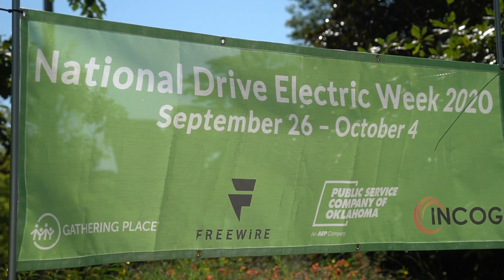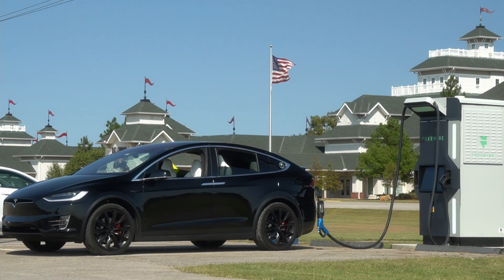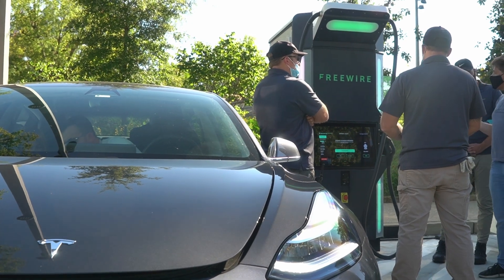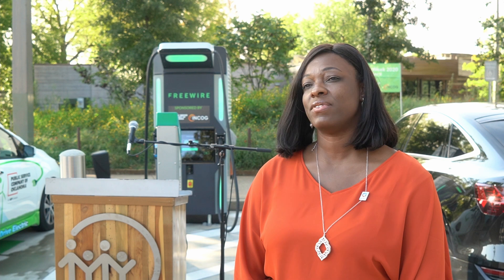A lot of what we hear is that there's range anxiety — folks are used to being able to see a gas station on every corner. With EVs, the more that we can get infrastructure out, like the fast charging that we have here today, the more we're going to have folks that adopt EVs and help with sustainability goals. And that'll be a very positive outcome.